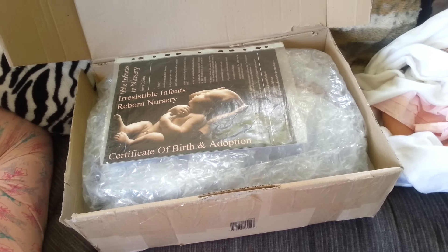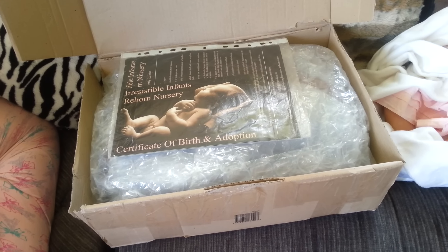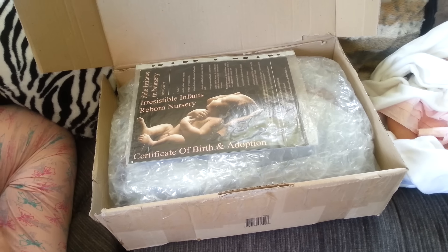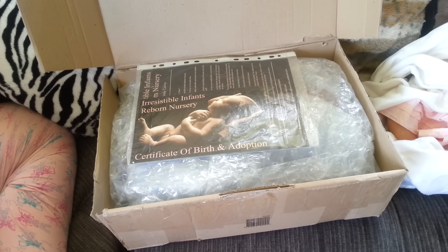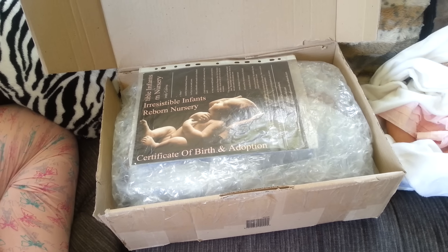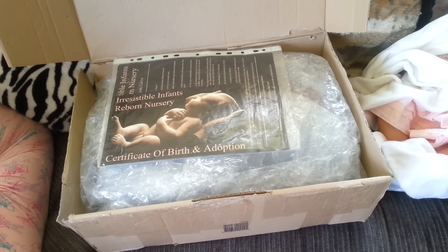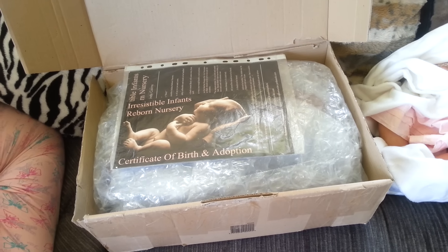Hello everyone, welcome back to my YouTube channel. Today I have a very surprising box opening — an opportunity came up on Facebook that I wasn't expecting. It was a resell from an Australian reborn collector, so here's her box opening.